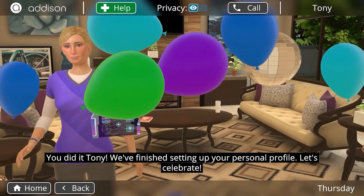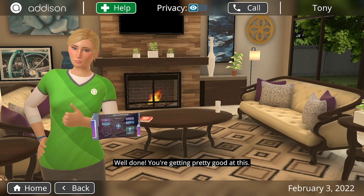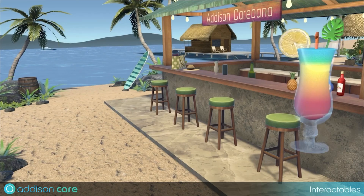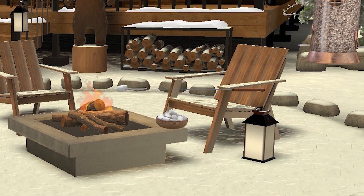Addison incorporates empathy, humor, and confidence in her routines. You can interact with Addison by touch or voice, and the Addison avatar will respond in a variety of ways that are changing all the time. Users can interact with an expanding inventory of interactive objects that produce feedback in Addison's custom homes and rooms, which pique curiosity and engagement.